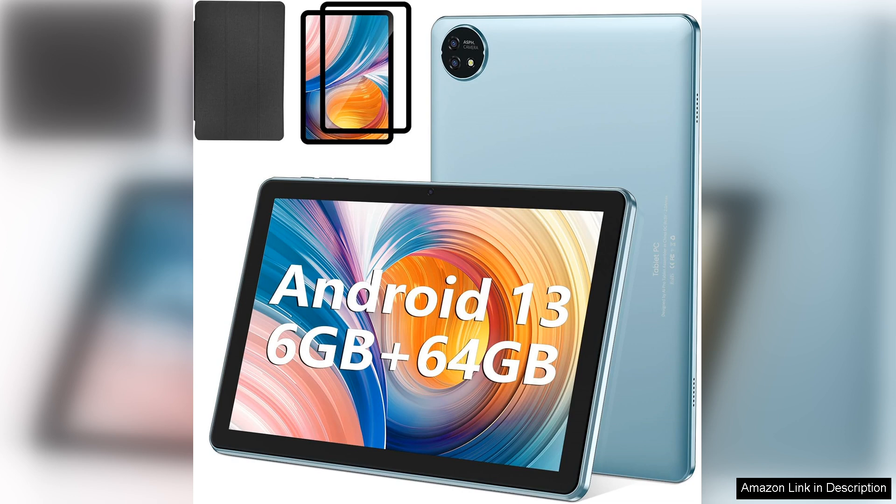In conclusion, the Kelevan Blue 10.1 tablet is a solid investment that offers great value for money, combining performance, style, and functionality. Highly recommended for those in search of an affordable Android tablet that doesn't compromise on quality.